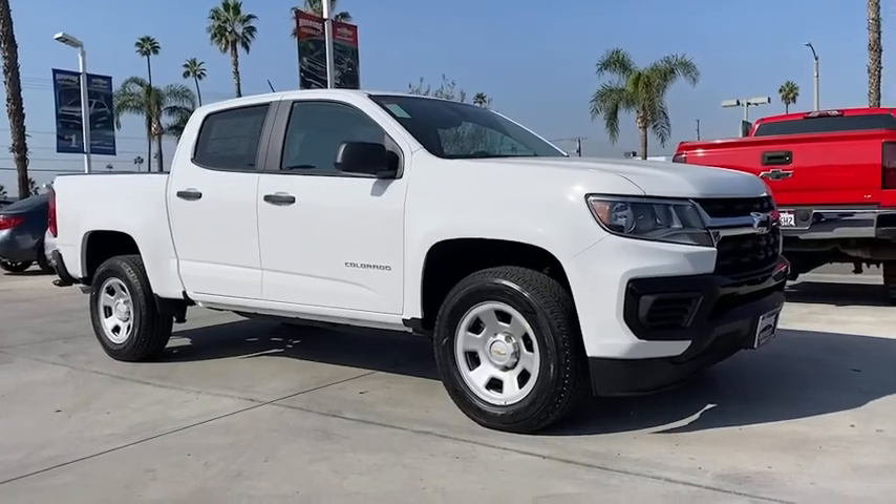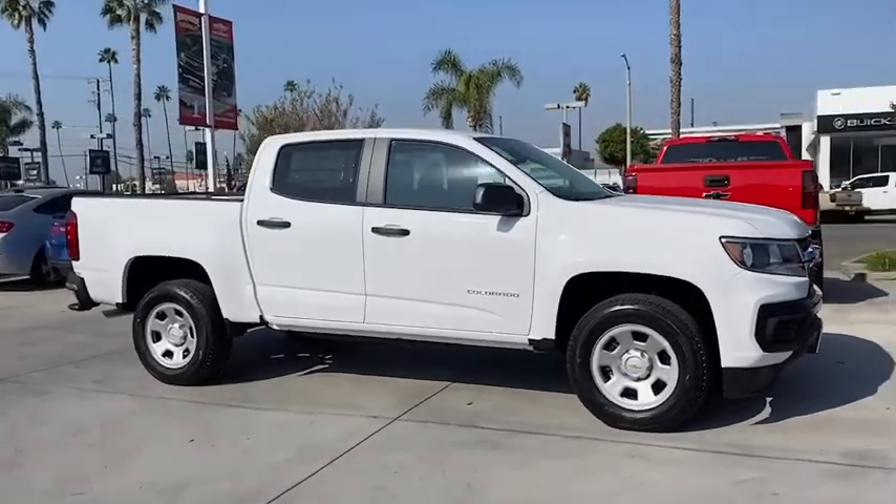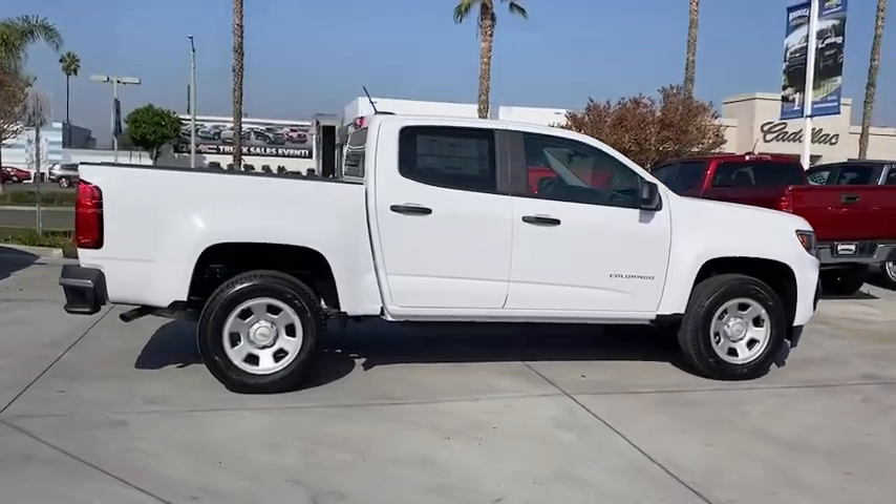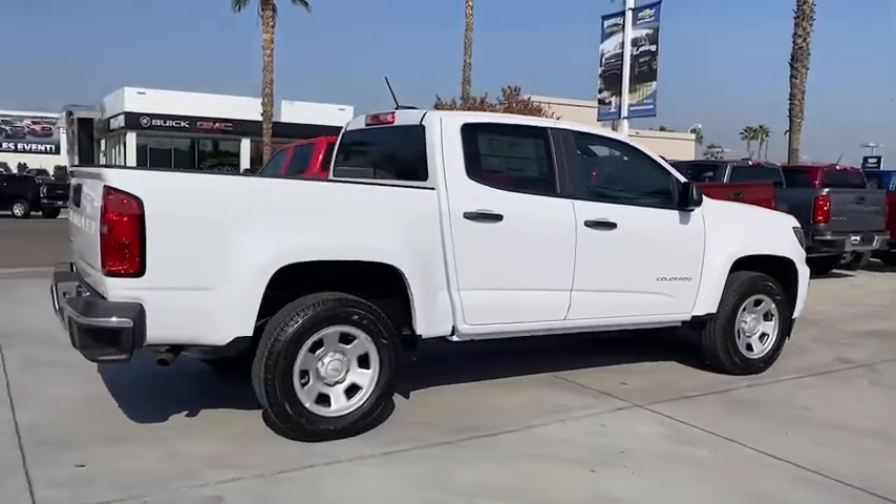Come test drive the 2021 Chevrolet Colorado. Great hauling capability, powerful, rugged, and a great Chevy price — Colorado is it.